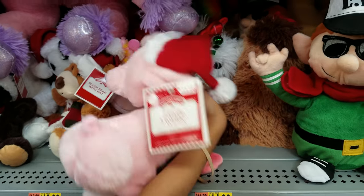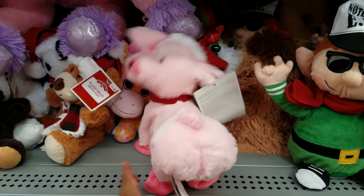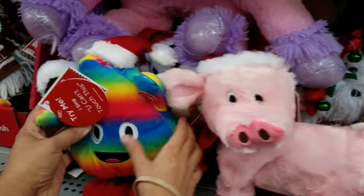Oh my gosh, what is that? Another butt one — it's a pig! Oh my gosh, that's some crazy stuff. Okay, that's crazy. Pooping one, a rainbow poop!